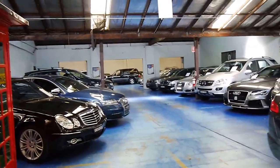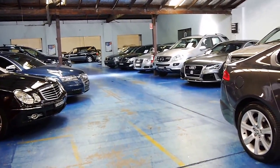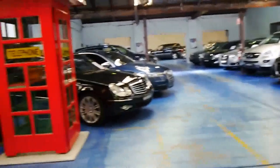We have about 70 vehicles in stock and we specialise in European cars. Our dealership is located in Marrickville. Thanks again for watching and we look forward to hearing from you.